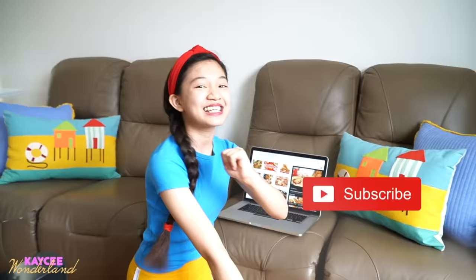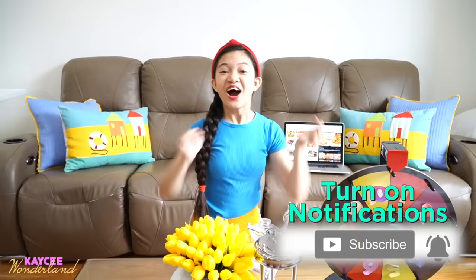Now guys, before we start this challenge, please don't forget to give this video a big thumbs up, like this video, smash that subscribe button, and press the notification bell so that you guys will be notified and be the first to watch newly posted videos. Alright, let's start the challenge because I haven't eaten breakfast yet!